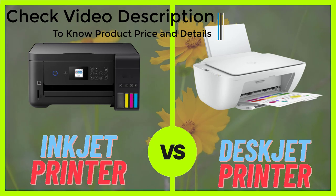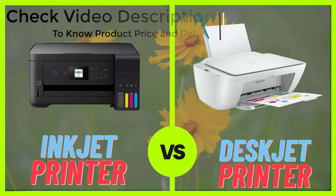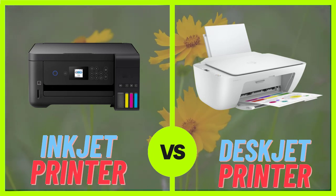If you are looking for a compact, affordable, and energy efficient printer, a deskjet printer may be a better option.